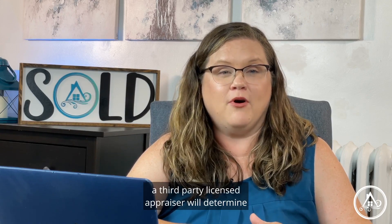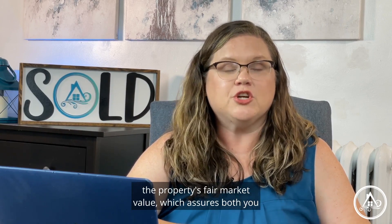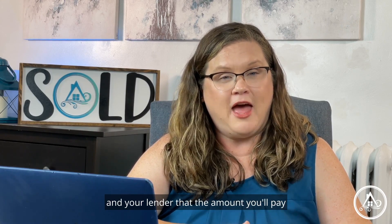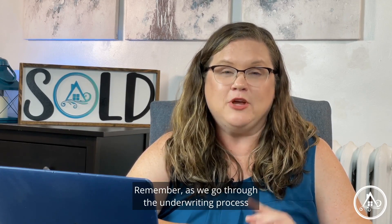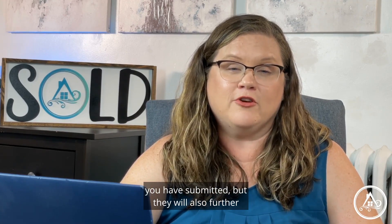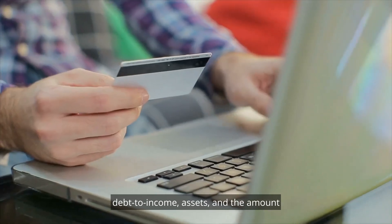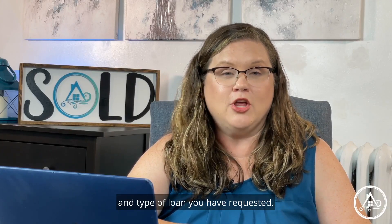For the appraisal, a third-party licensed appraiser will determine the property's fair market value, which assures both you and your lender that the amount you'll pay for the home aligns with its actual worth. As we go through the underwriting process, underwriters will not only look at the documents you have submitted, but they will also further inspect the details surrounding your income, credit history, debt-to-income, assets, and the amount and type of loan you have requested.